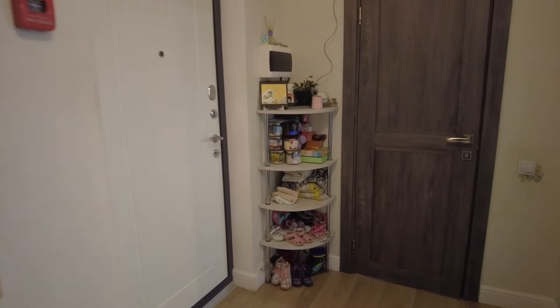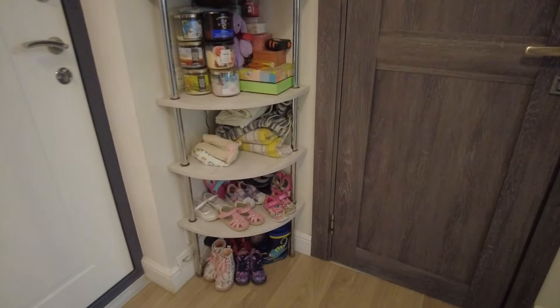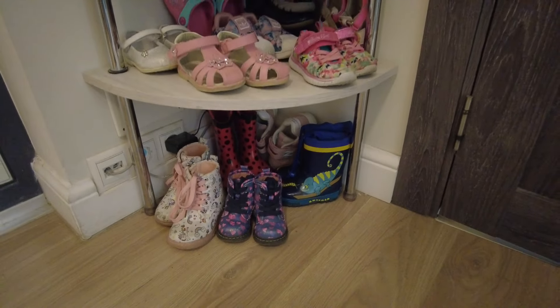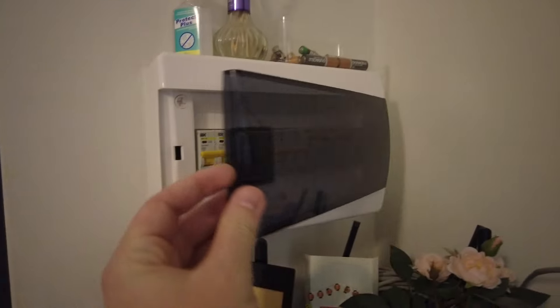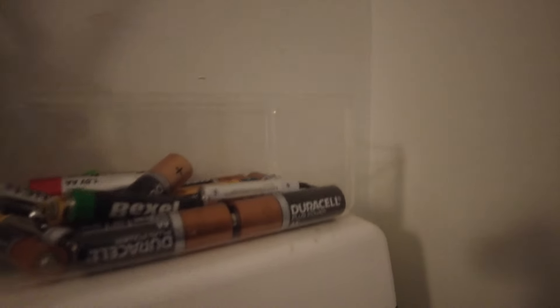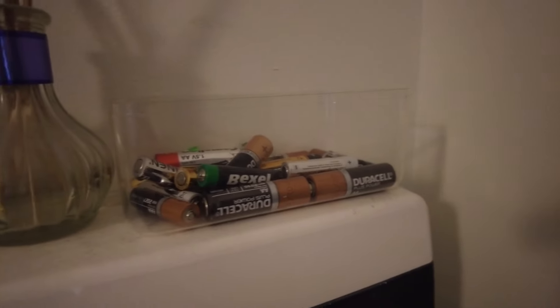Getting back to the hall, we have some small shelves where we store footwear for kids and some aroma candles. There's also the panel to control the electricity, and in terms of electricity we are quite responsible — collecting used batteries to take them to a service where they will be recycled accordingly.